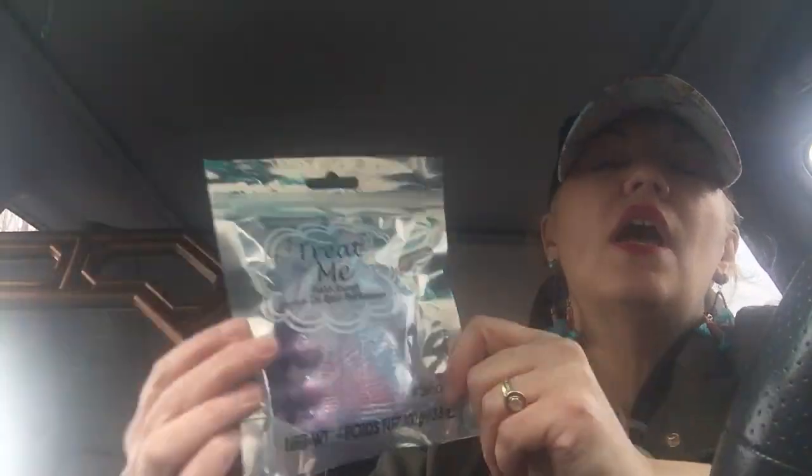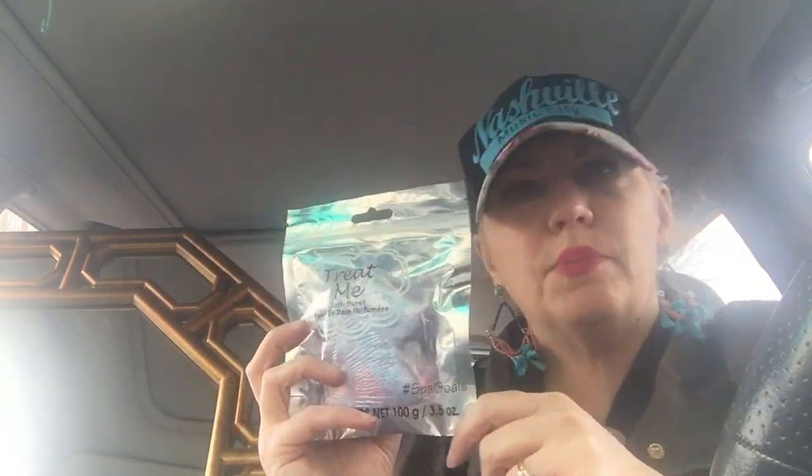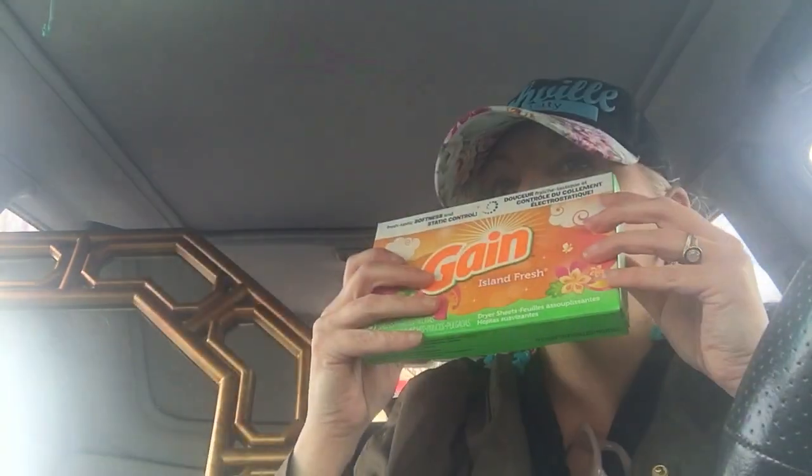I got these cute little bath bombs — this one is a unicorn one. I think these are nice to have on hand if you want to put one in a gift bag, especially for a little girl. But honestly, you don't have to be a little girl — you can be 40-something like me! I also got Gain fabric dryer sheets, 15 count, in island fresh scent. I always want my laundry smelling good.